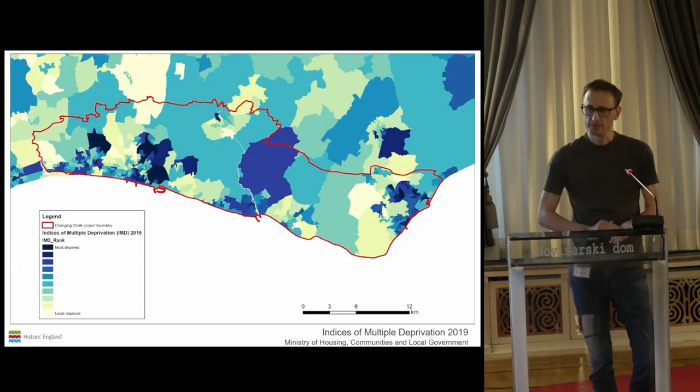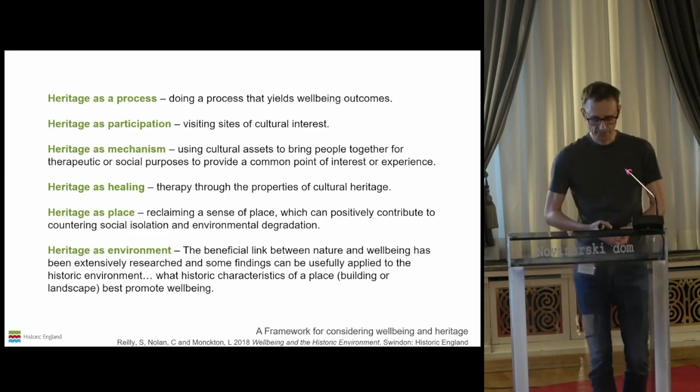Over the past few decades, towns like Brighton have seen a renaissance, once again attracting wealthy residents from London to live or holiday. But the wider Changing Chalk project area has some of the most economically deprived wards in the UK, with high unemployment, poor physical health, and poor mental health. The link between heritage and wellbeing is something that is becoming increasingly acknowledged in the UK and also in Europe more widely, and this is really one of the underlying themes to all of the Changing Chalk projects.